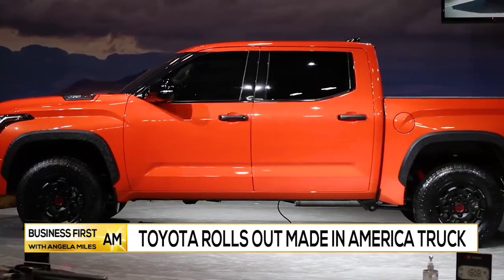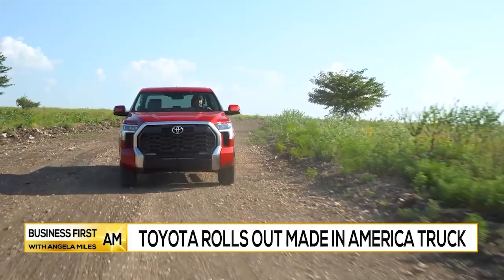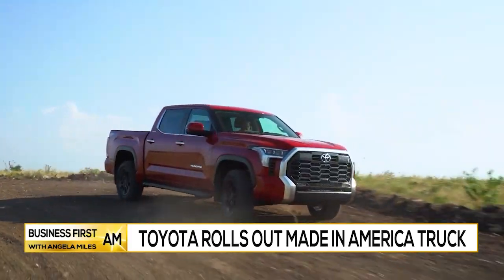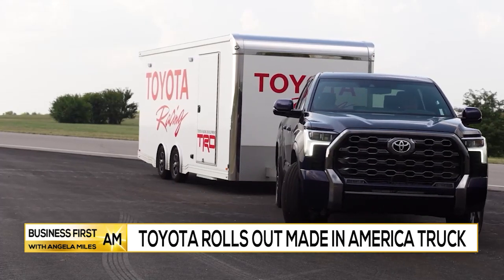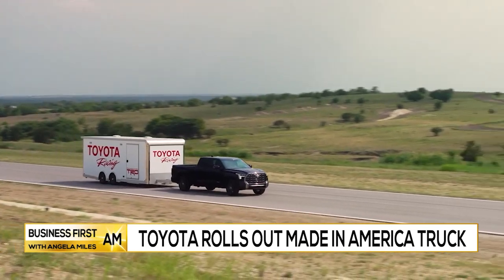This new model is completely new. When you talk about upgrades, everything's been upgraded, and it starts with our great new platform. We took the best towing capability of the Tundra and the off-road capability of our Land Cruiser, and put those together. This truck is ready to go to work, with an impressive maximum towing capacity of up to 12,000 pounds and a max payload capacity of 1,940 pounds.